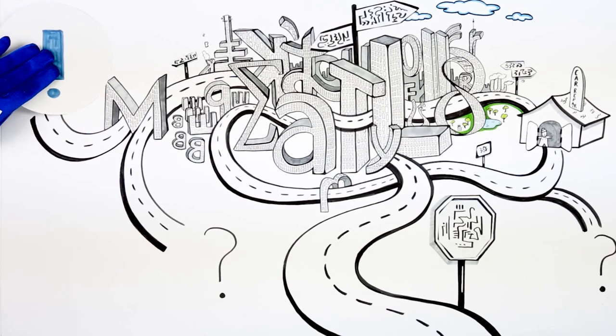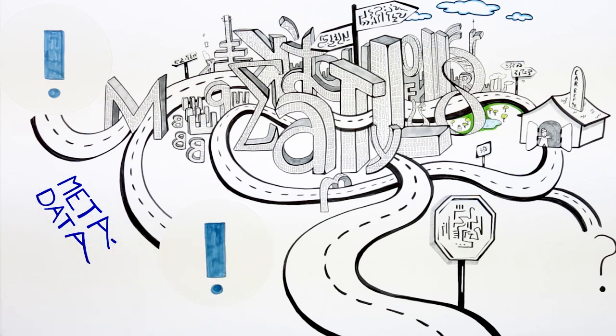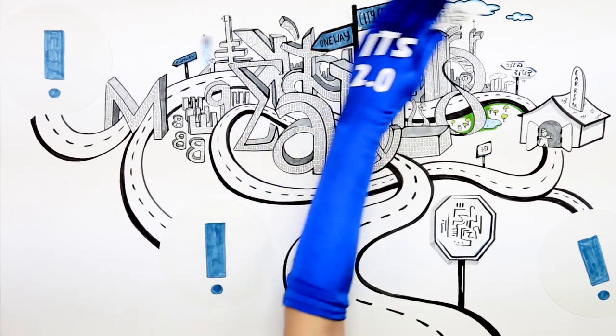How does it do this? It helps us by providing information, called metadata, about how text should be translated. This metadata is in the form of so-called data categories that can be understood as signs guiding you on the way to your destination.